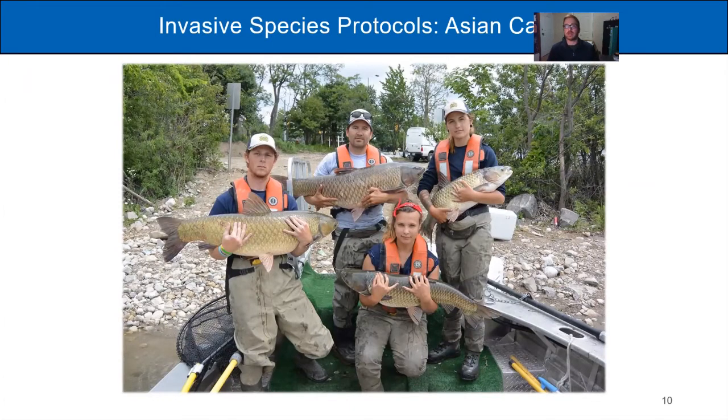When somebody reports what they suspect is a grass carp — one of the four Asian carp species — this is what it looks like in action. A photo from a 2017 report shows when an individual called the Invading Species Hotline and said they thought they'd caught a grass carp. We communicated with our partners at the Department of Fisheries and Oceans, and within a few days they were out on the water electrofishing for that invasive fish, and they removed 10 specimens that day. Somebody like you can make a difference by reporting an invasive species.